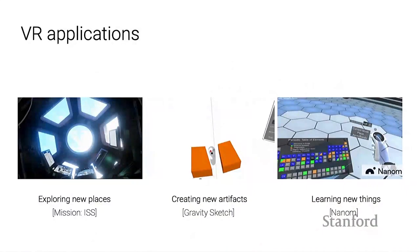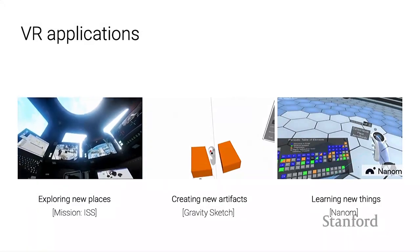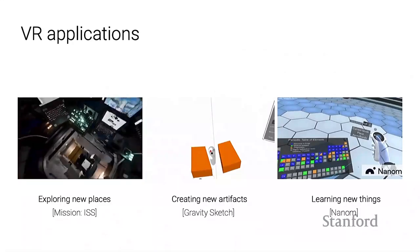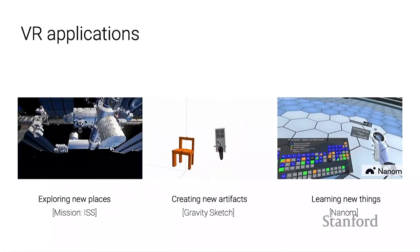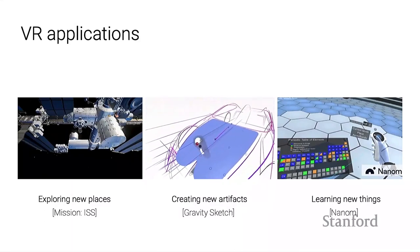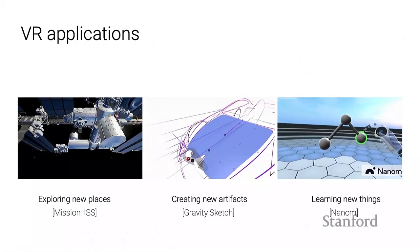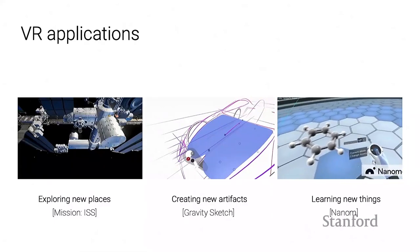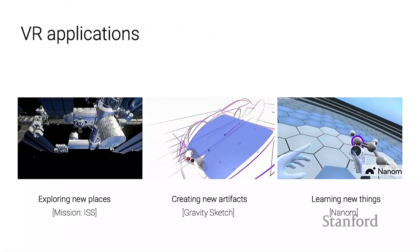There are a lot of applications for VR beyond just gaming. For example, you can experience what it's like to go on the International Space Station. You can create new artifacts—one of my favorite applications is 3D modeling in VR, where it makes sense to create a 3D object in a 3D environment instead of mapping it onto a 2D display. There are also learning opportunities in VR that take advantage of our innate spatial reasoning skills, such as exploring a 3D molecular structure or training simulations for different fields.